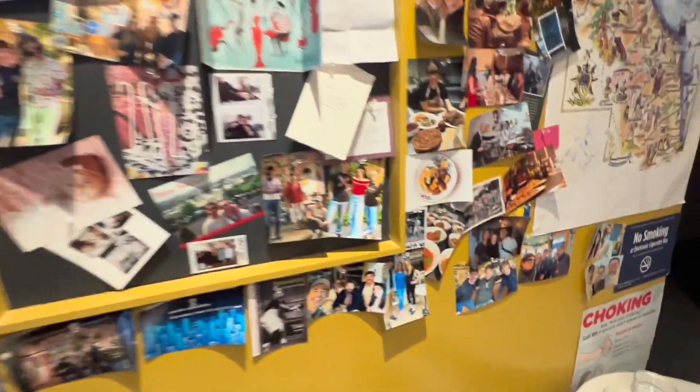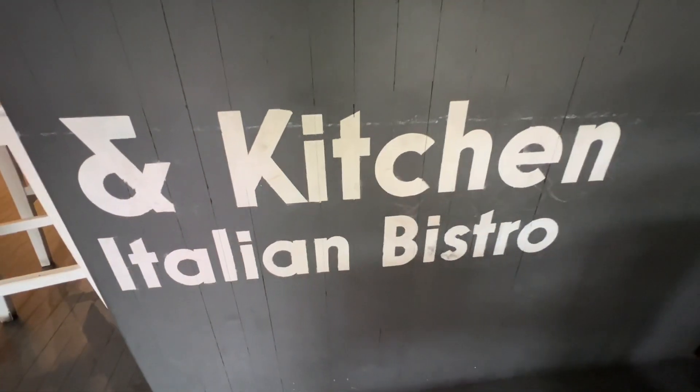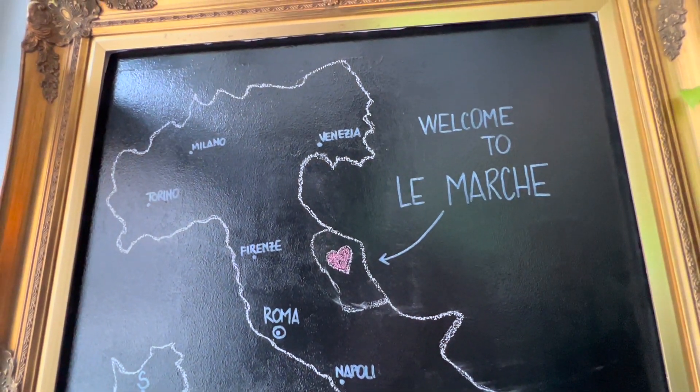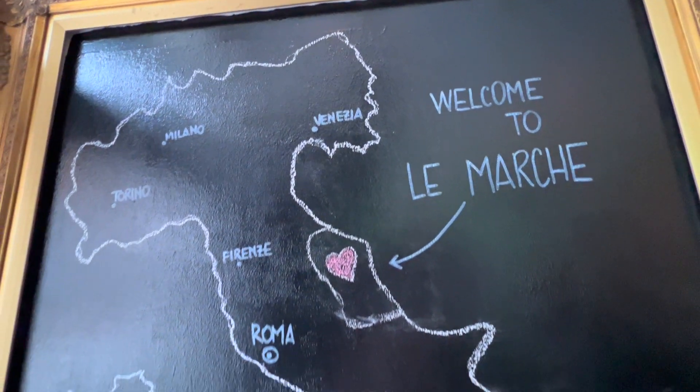We started this adventure four and a half years ago with a simple idea. We wanted to bring some special food to New York City for the first time, focusing on Le Marche cuisine. Le Marche is a region in the center of Italy, very close to Rome and Florence, but on the east side.